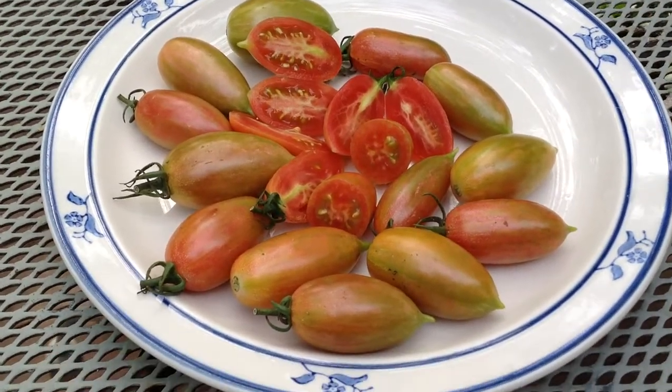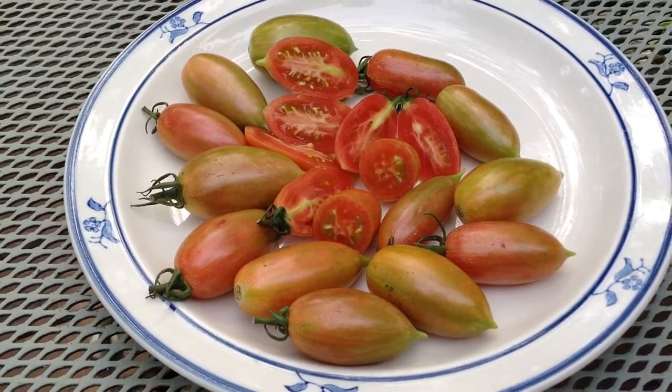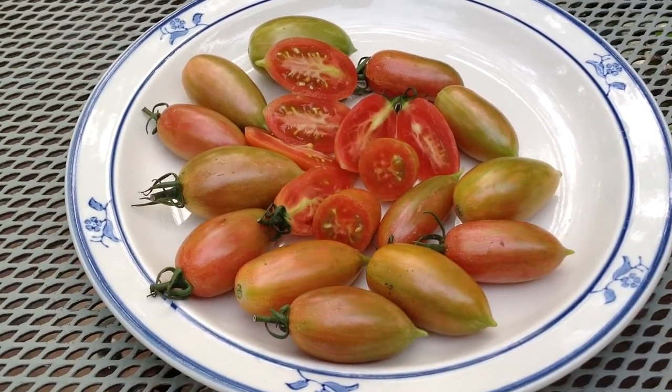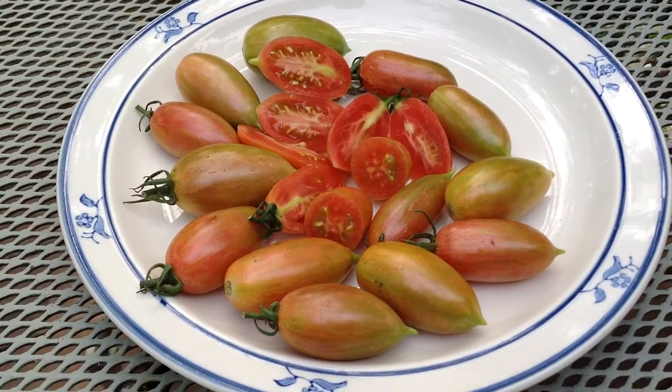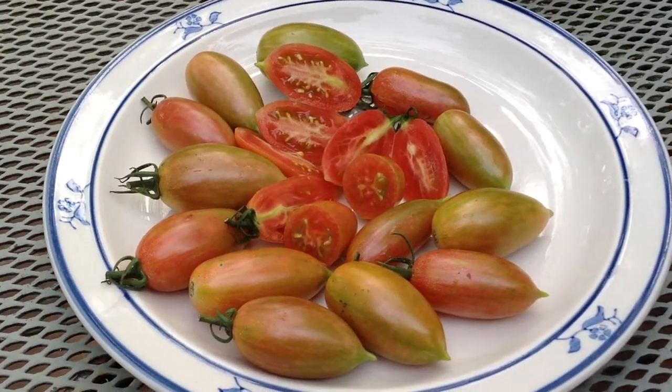These are early — one of the earliest producing. I think they were the first ripened tomatoes I got this year, 2017, in my garden. Yes, they were the first. Maglia Rosa.